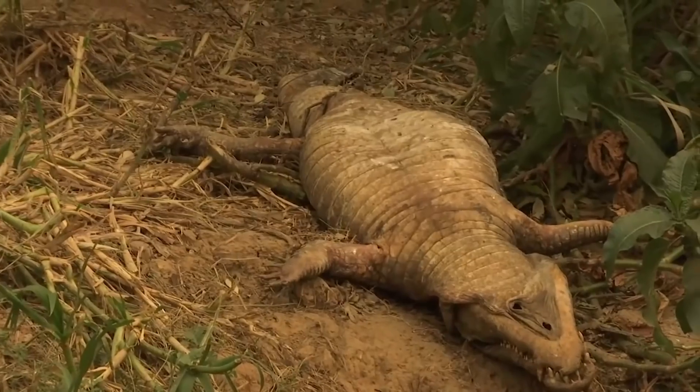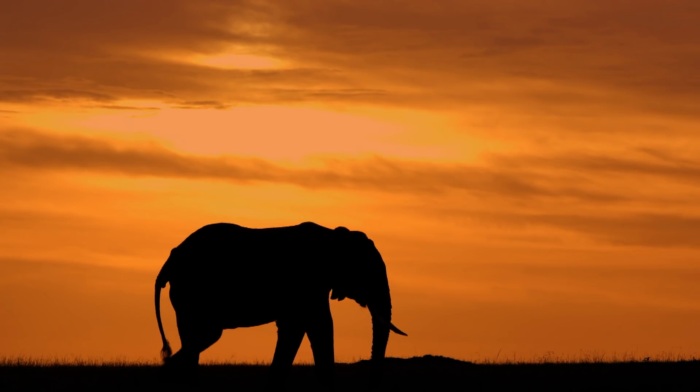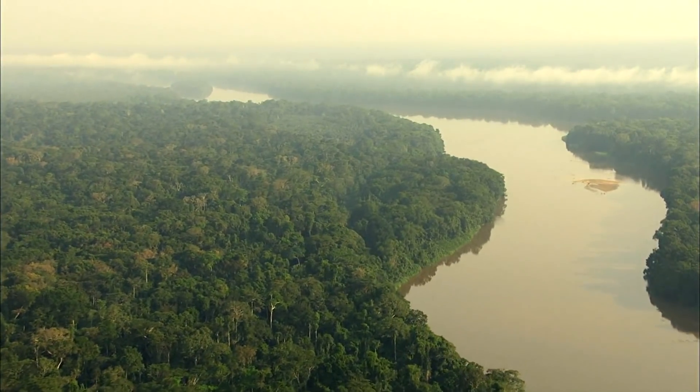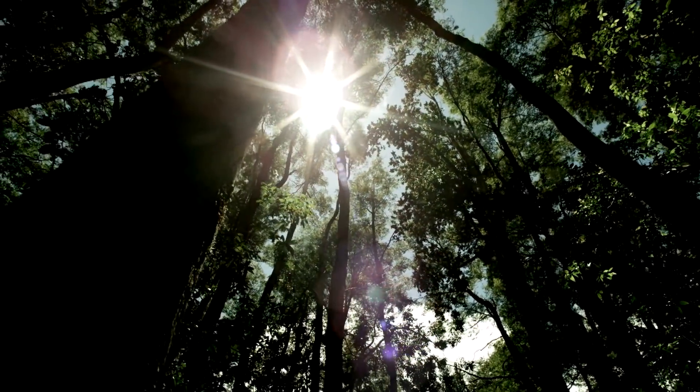Dinnerstein spells out why it's important to protect species. If we don't save species, we won't save the habitats. They're interdependent, and we don't want to see more pandemics, so we have to protect the tropical forests that are the breeding grounds for these.